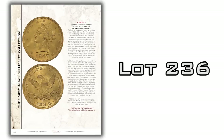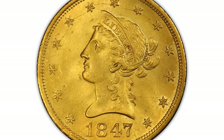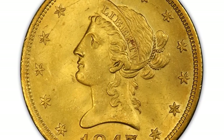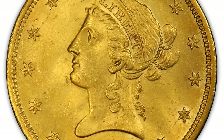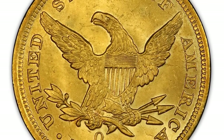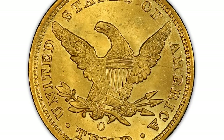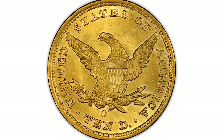Let's take a look at lot 236 — an 1847 New Orleans $10 Liberty graded PCGS MS64. It's one of Bob Simpson's coins, previously in David Hall's collection, and before that in Harry Bass's collection, so it has a very impressive pedigree. This coin is tied for the finest ever graded by PCGS — a lofty MS64 — and it's worthy of every bit of that grade. Beautiful surface, gold and yellow color, excellent strike, lots of luster. The 1847-O is a better date, but as with all of Simpson's $10 libs, it's being sold with no reserve.